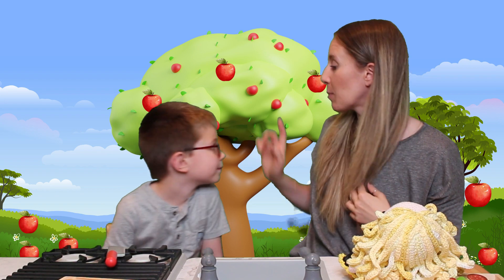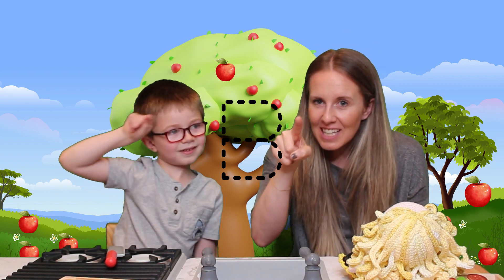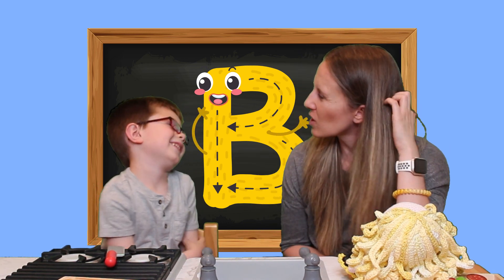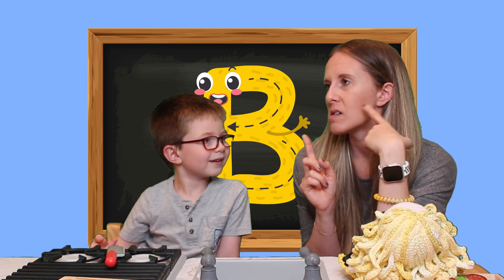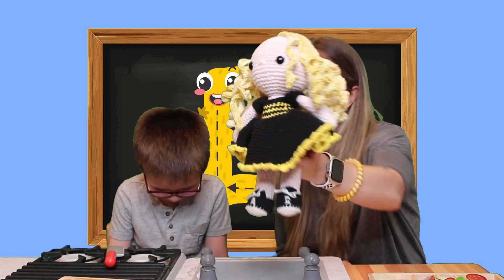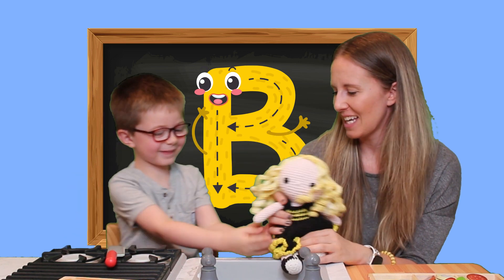Let's make the letter B so it magically appears behind us — this one's a little tricky. We do a line down, and then a backward C, and another backward C. It has almost like two half circles on it. A line down and a circle — and there it is! The letter B! B says, 'I start with the letter B!' She kissed you!